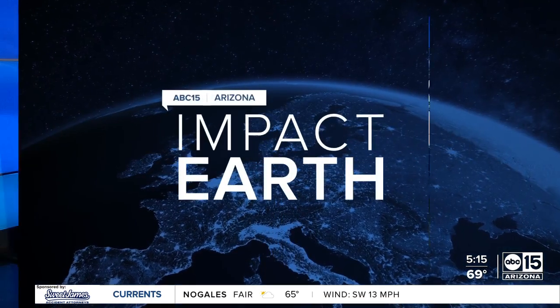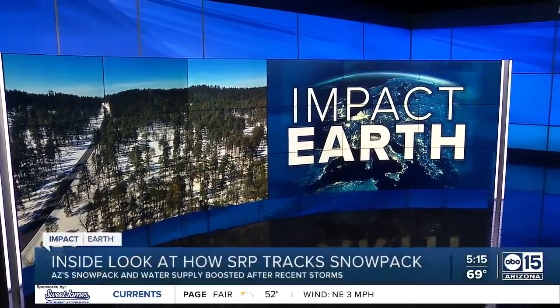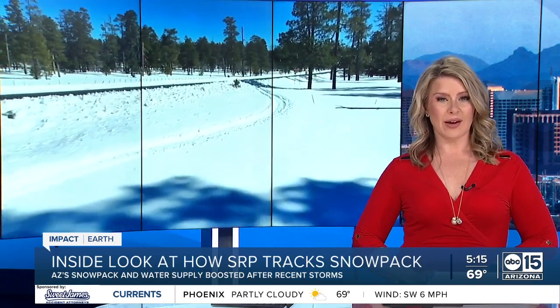Our Impact Earth report tonight takes us to Coconino National Forest, where recent storms have really boosted our state's snowpack and water supply. Meteorologist Jorge Torres got a behind-the-scenes look at how SRP officials measure and calculate our snowpack.